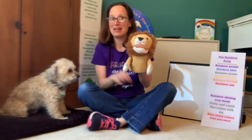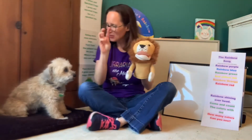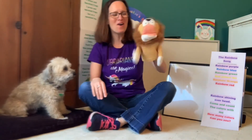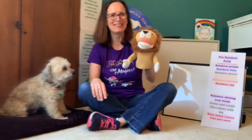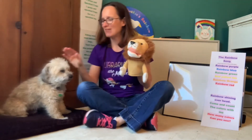Now, do you think we can count to three and give a giant roar hello to Leo? Here we go. One, two, three. Roar! Very good. And how about we count to three and give a giant woof hello to Max? Here we go. One, two, three.